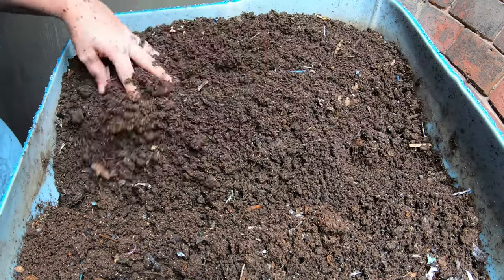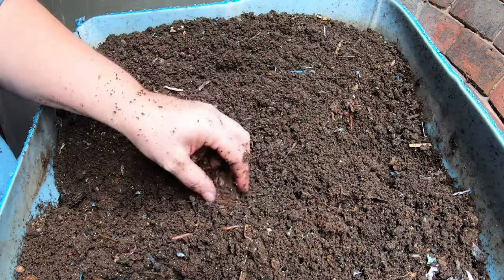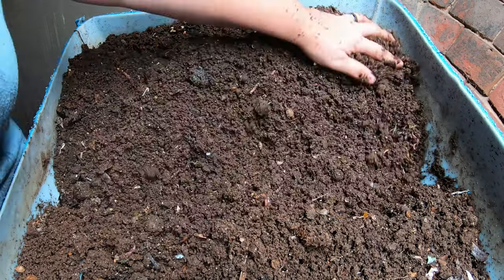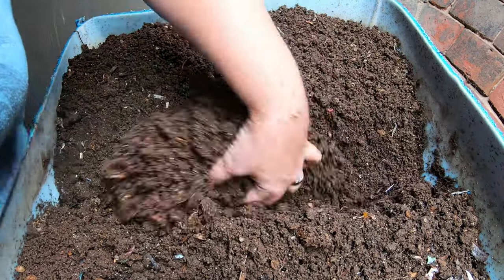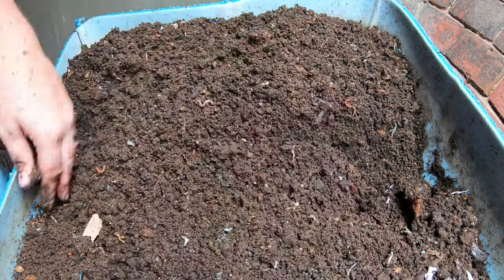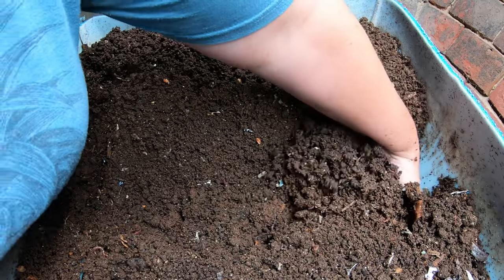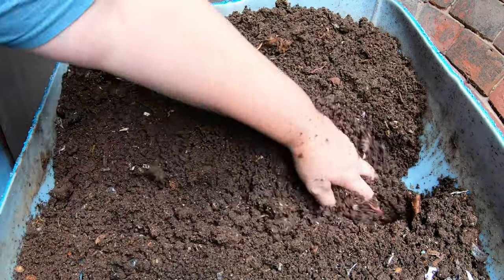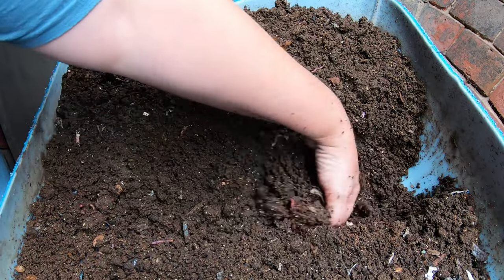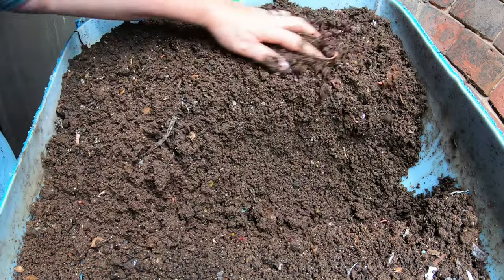For some reason, I actually think the worms will move things and put them on top if they're not edible. Let me know in the comments — have you noticed that your worms kind of push things up and out of the way if they don't like them? I have noticed that, or it's just a coincidence that I always see weird little plastic bits that should not have gone into the shredder on the top here.